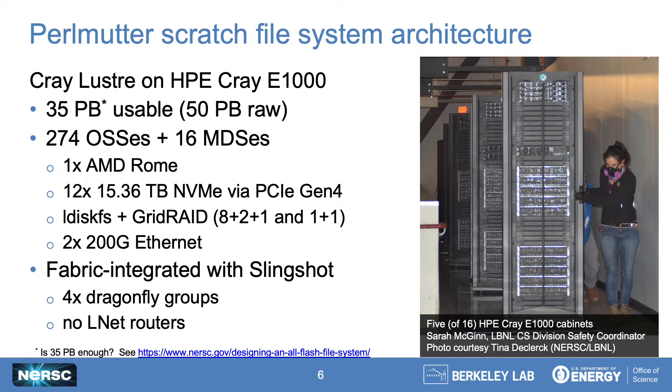The photo on the right shows several of our storage cabinets being wheeled in last December and highlights the rack layout. You can see two sets of five bluish HPE Cray E1000 storage enclosures in the bottom and middle of each rack. Each of these enclosures hosts two servers — either Lustre OSSes or MDSes — and they're all connected to a complex of 64-port, 200-gigabit Slingshot switches at the top of each rack.